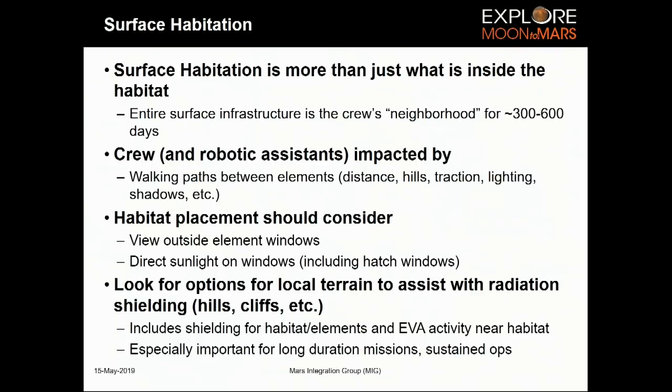Think about the crew's entire neighborhood. You want to think about the implications for both crew systems and robotic systems. Walking paths matter — just as this auditorium is designed for people but not for a pickup truck, habitats will have mobile units, logistics modules that connect and disconnect, small robotic walkers, and robotic rollers. All of that needs to be considered in terms of how humans interact with the total system.